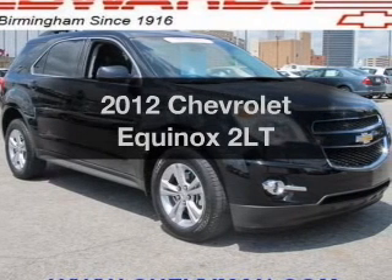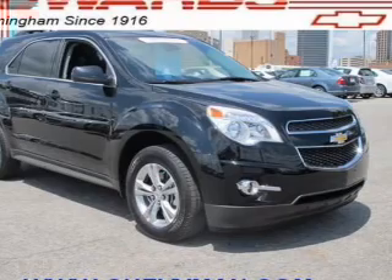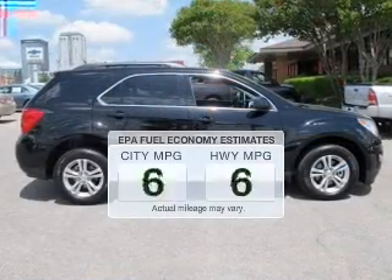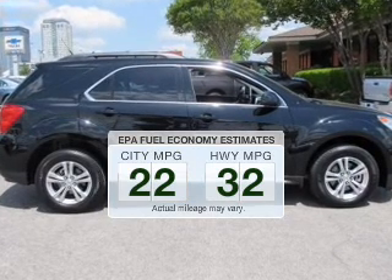Check out this 2012 Chevrolet Equinox. Travel the roads in style and comfort in this great vehicle. Low emissions and the good fuel economy offered in this vehicle are important to you and to the environment.